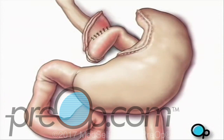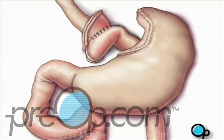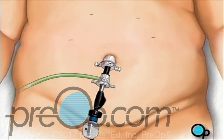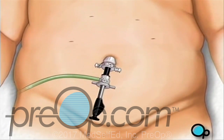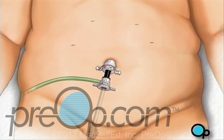Finally, your doctor will check to make sure that all the new connections are secure and that there are no leaks. A drain is added to remove any excess fluids and the carbon dioxide is allowed to escape. Then the team withdraws all surgical instruments and the incisions are closed with sutures or staples.